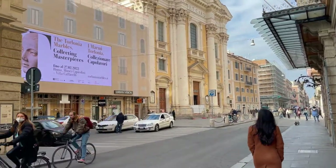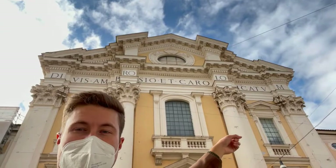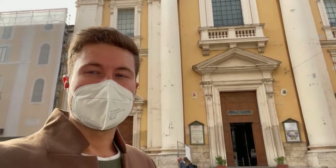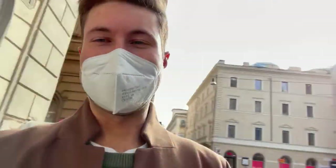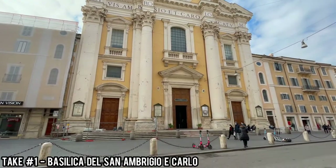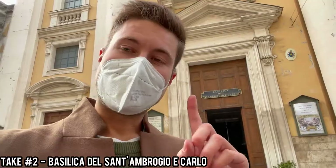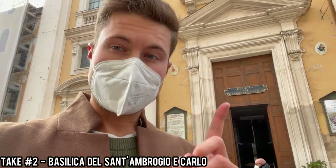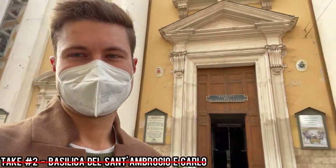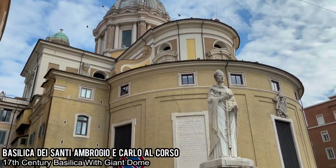This is what I mean about wandering around Rome — we were leaving the Spanish Steps and saw a really beautiful massive cathedral church in the background, so we went to check it out. This is called the Basilica dei Santi Ambrogio e Carlo — at least I tried with the pronunciation — but this is a really beautiful building well worth the detour.